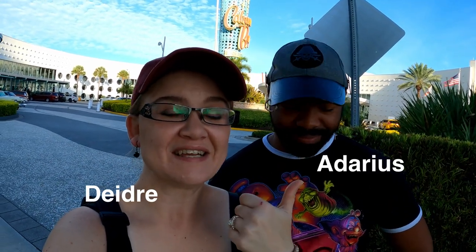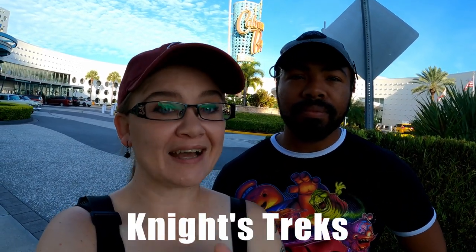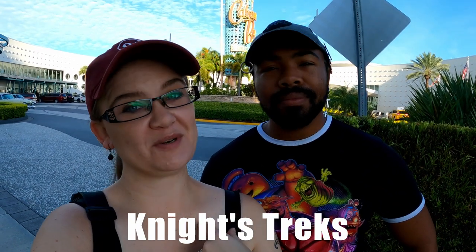Hi, welcome everybody! I'm Deirdre, this is Adarius, and we are Knights Treks. We're here at Cabana Bay at Universal Orlando Resort. We just stayed a few days here using the annual passholder rates. Fantastic stay. We're gonna give you a tour around the resort, tell you why we're gonna stay here again, our favorite things, and why we can't wait to come back. We stayed it and we love it.